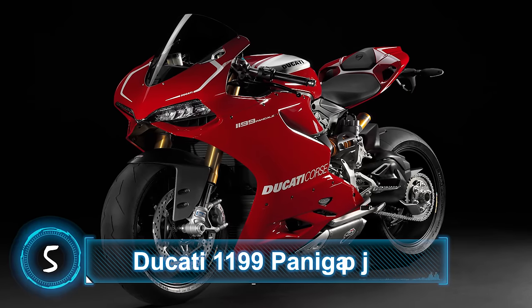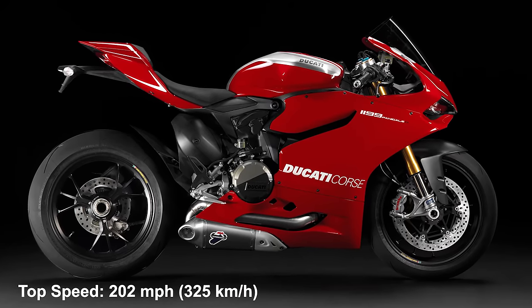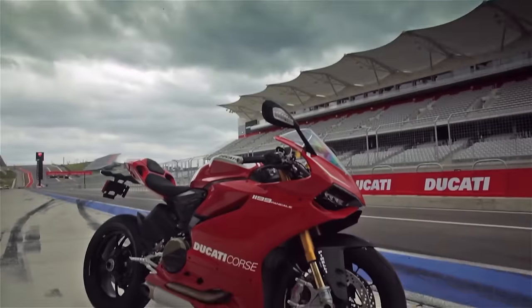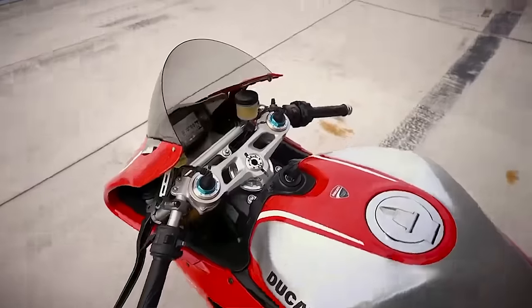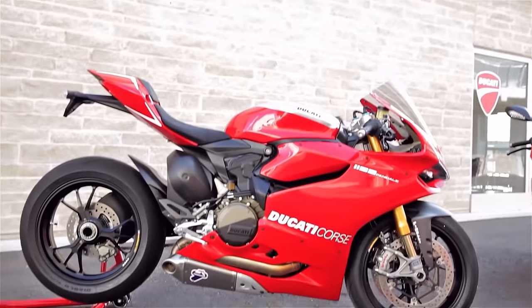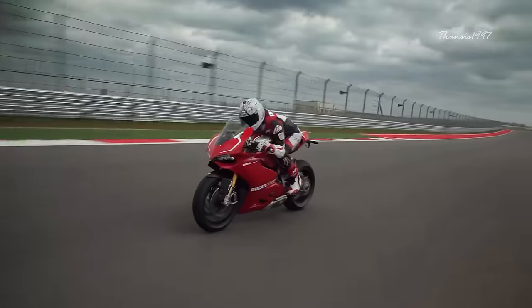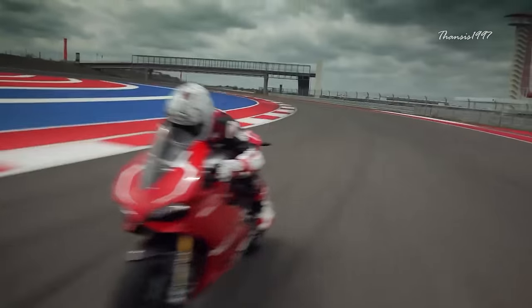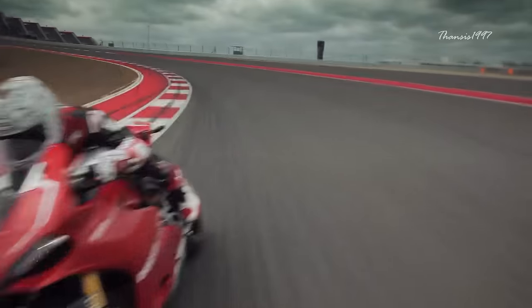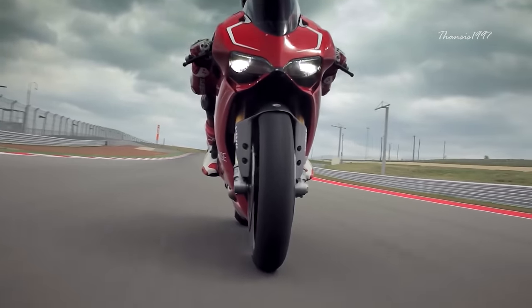Number 5: Ducati 1199 Panigale R. Top speed: 202 miles per hour, 325 kilometers an hour. With its dramatic styling and breathtaking performance, the Panigale R certainly is one of the best motorcycles ever to come out of Ducati's factory. The R variant keeps the essence of the standard model with a light yet powerful V-twin. Ducati did some tweaking to the chassis and engine and added carbon fiber components, resulting in a 1198cc 4-stroke V-twin engine fitted to a 6-speed transmission and mounted to a monocoque aluminum frame. All of that gives you 195 brake horsepower and an estimated top speed of 202 miles per hour.